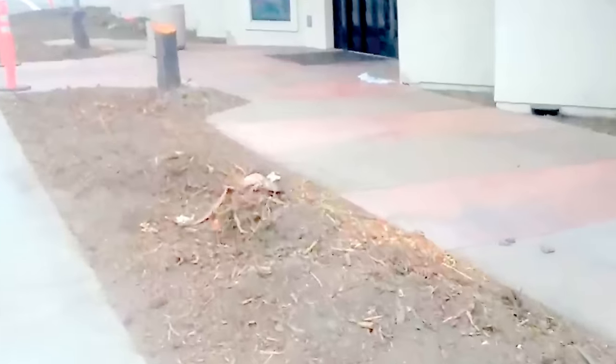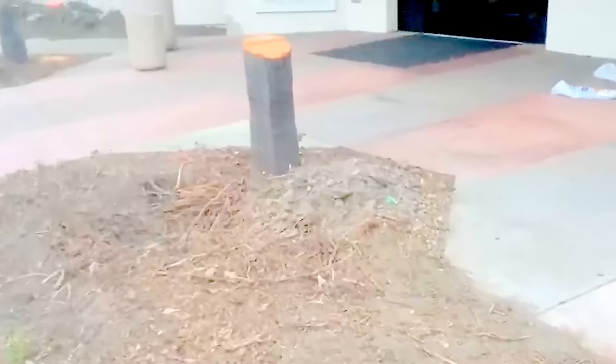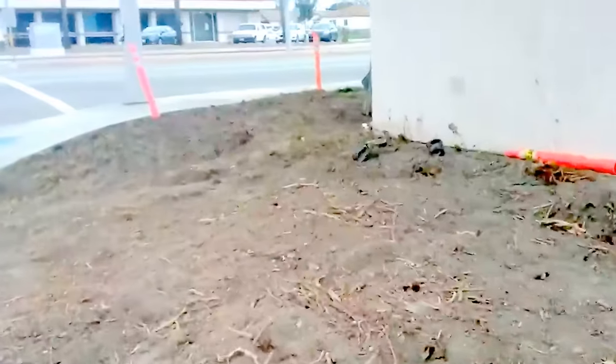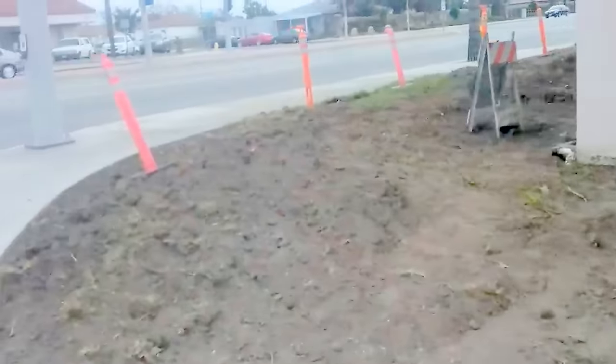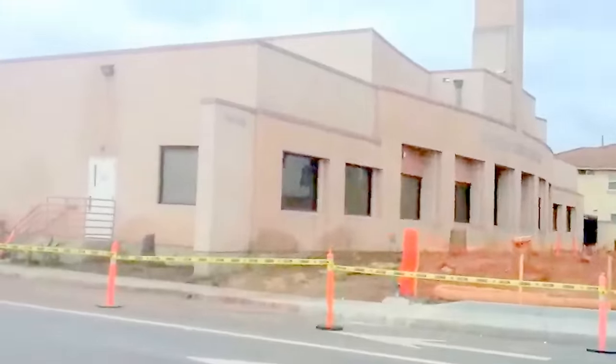Ladies and gentlemen, I want you to pay close attention to what lies ahead in the urban areas. Deforestation is coming to a suburban neighborhood near you. Trees are a problem for the microwave agenda. Trees block the microwave signals.